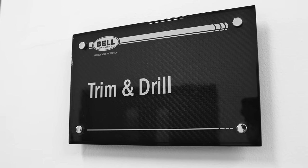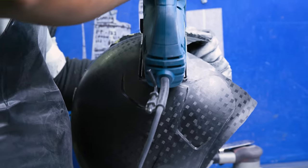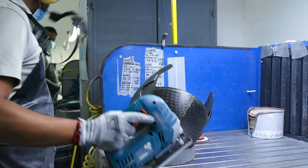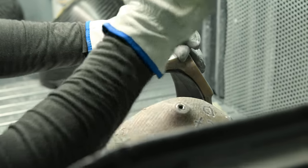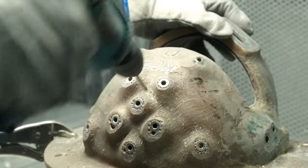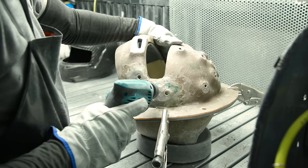Next is the trim and drill department. Here they take the carbon fibre shell and cut off any excess material around the bottom or from the eye port where the visor goes. It is then placed into a case to make the edges more precise when trimming off the excess. Whilst in that case, all the holes are also drilled into the shell, which will become the air vents and the connection points for the visor later in assembly.